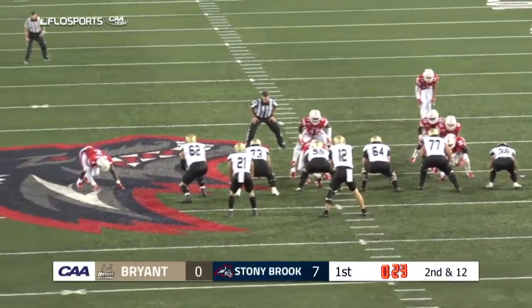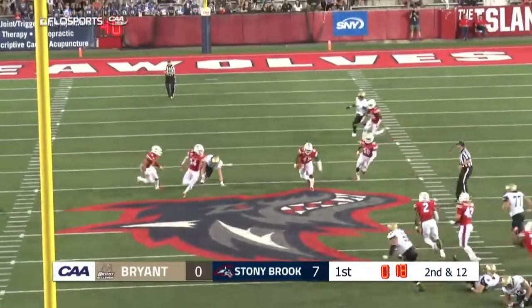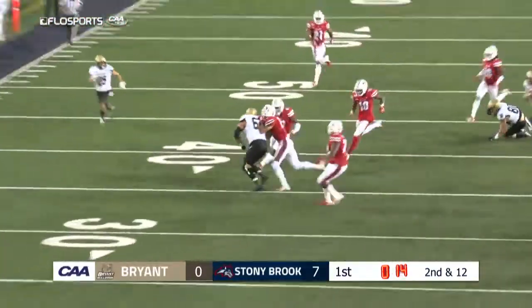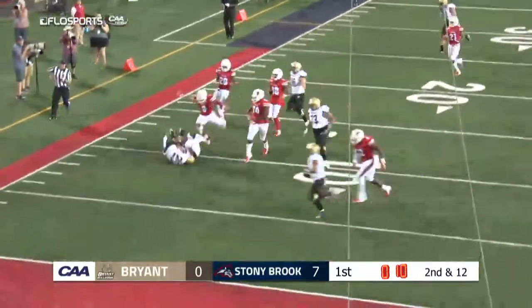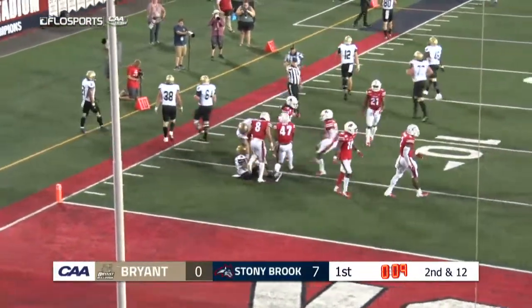Now in at quarterback for Bryant — the transfer from Ohio State. It's a play fake, no one there for the fake, and that pass is intercepted at midfield. Elijah Duff to the outside, still going — Duff inside the 20 and he'll bring it down to the 10. Elijah Duff with Stony Brook's second interception of the opening quarter.